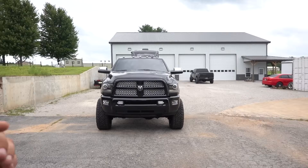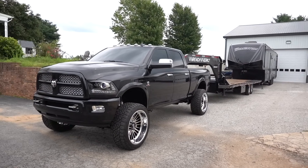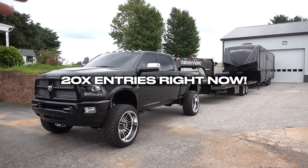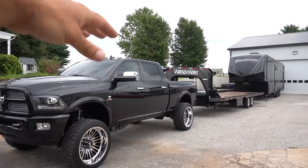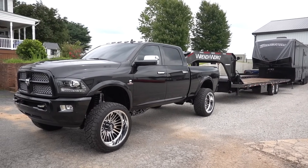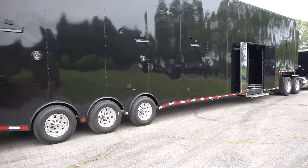Before we get into it, guys, if you haven't seen our latest giveaway truck or gotten entered, I'm not sure what you're waiting for. 20-times entries are back for the rest of the entire giveaway — we are down to less than two weeks left. This whole setup is going to one of you guys: truck, trailer, 10 grand in cash, six-speed Cummins. One of the last 2018 G56 trucks out there available. Make sure you guys go get entered at Wrenchworks.com. Every dollar that you spend gets you entered. I know you need a new t-shirt, a new hat — we've got sweatshirts, the website has been getting restocked. Now is the time. Go get entered.